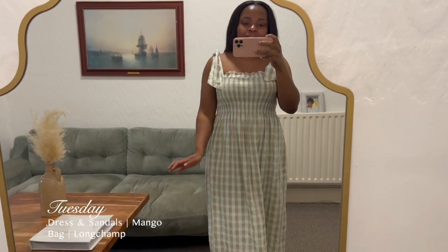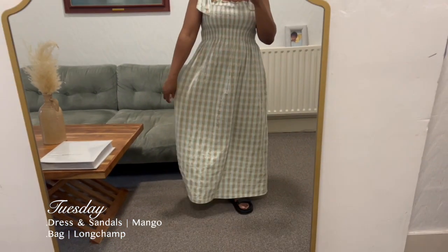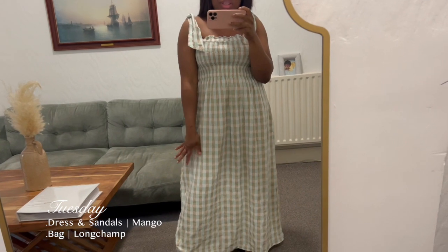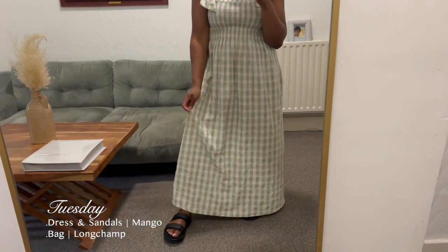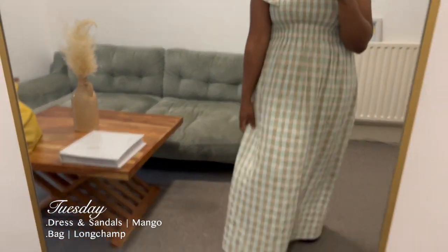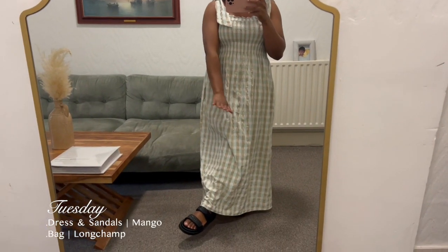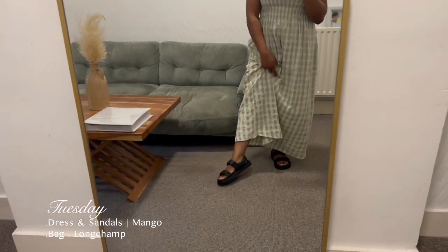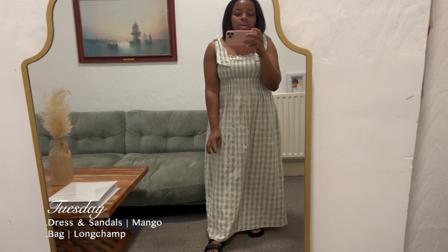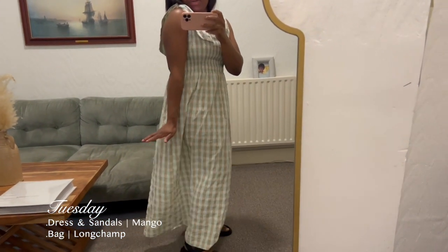Good morning guys, today is Tuesday and this is my work outfit of the day. This dress is from Mango — I bought it last year in the sale for about £29.99. I love it so much. My sandals are also from Mango, just perfect comfortable work sandals. It's a simple floral dress, very very comfortable.